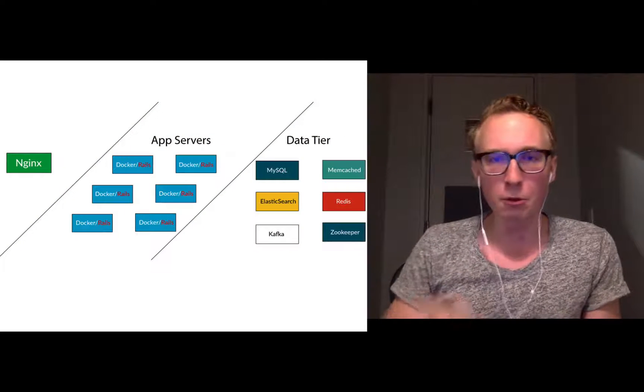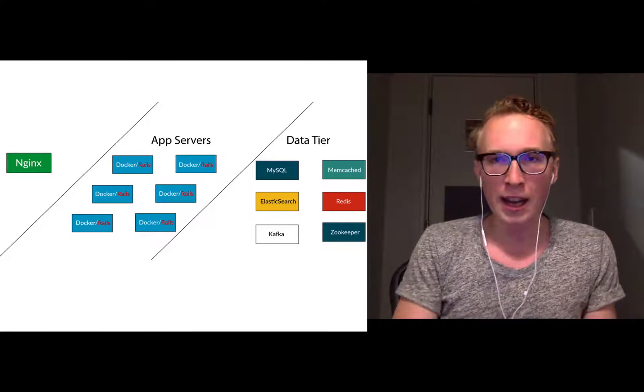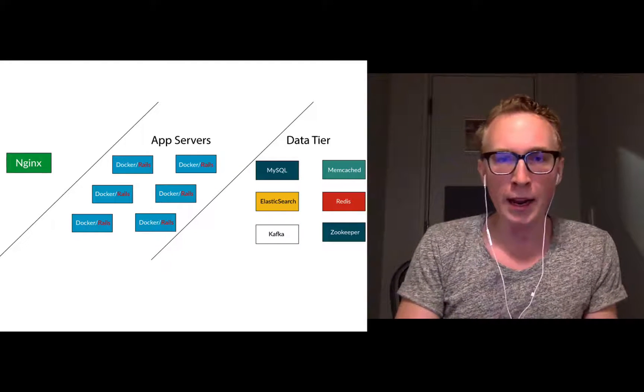Our architecture is fairly simple still. When a request comes in, it flies to an Nginx and then to a cluster of servers running Docker and then into Rails.